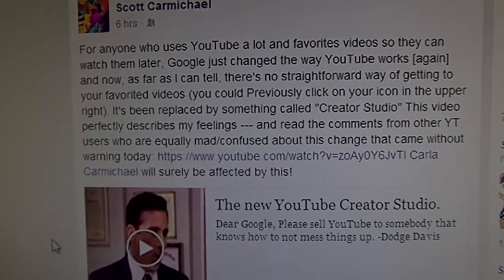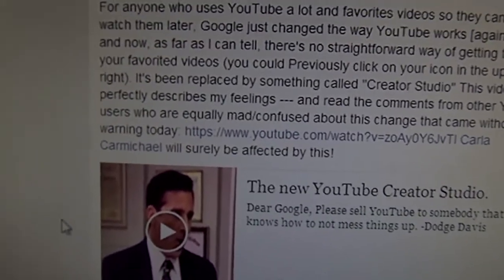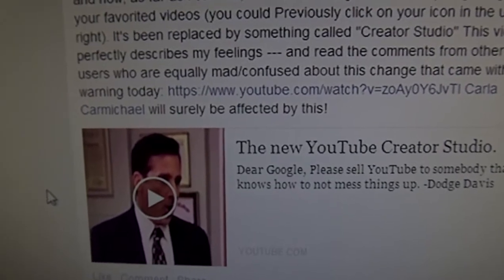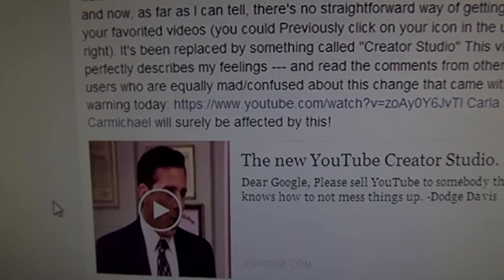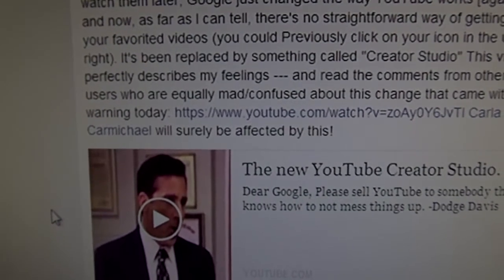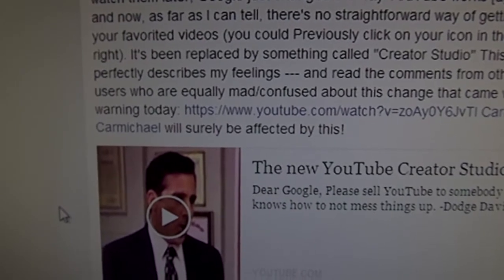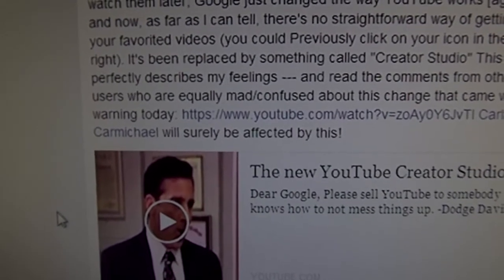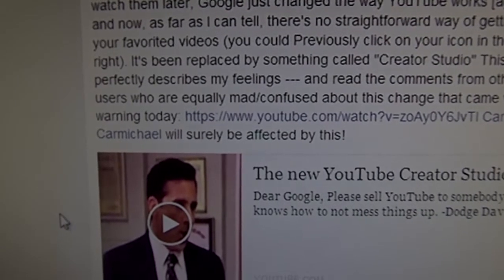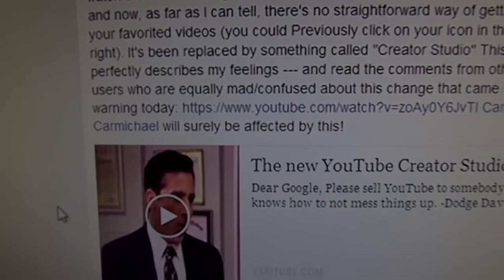He went through it, and this is the screenshot showing the new YouTube Creator Studio and they were explaining it. This is the simplified version that he found. Here's where they've moved everyone's favorited videos. See the YouTube logo in the upper left? Do you see the three horizontal lines with a downward triangle next to it? Click on the line slash triangle — that is now where you can get back to your favorited videos.